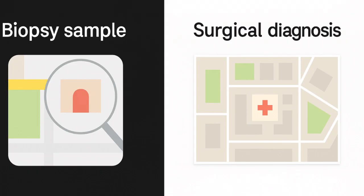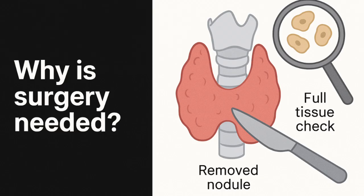Here's a helpful way to think about it: a biopsy is like taking a close-up photo of one corner of a painting. Sometimes that's enough to tell what you're looking at. But other times, you need to step back and see the full picture. That's what surgery does — it gives your doctors the complete view by removing the nodule and examining it fully under a microscope.